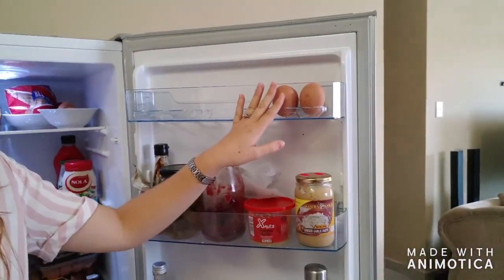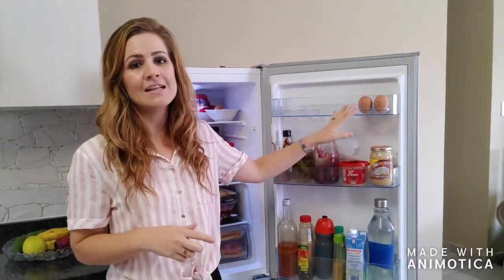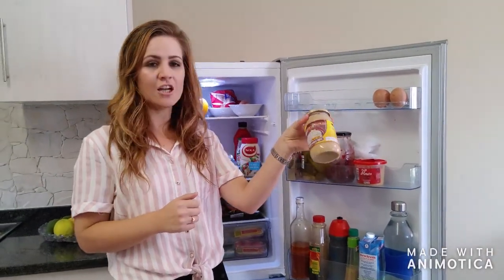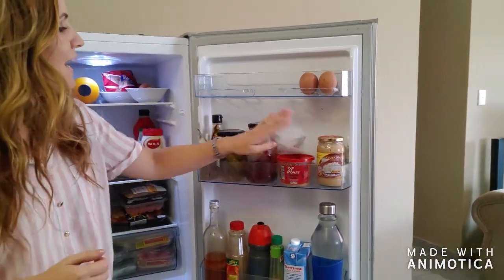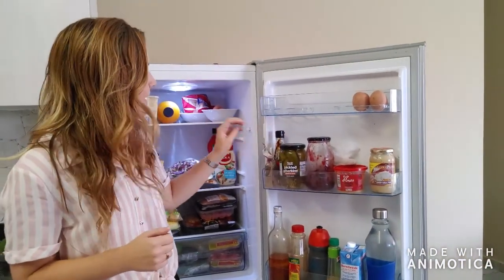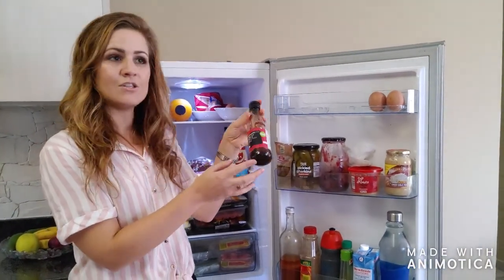I always keep eggs at hand — they're very versatile. I can use them in breakfast, in lunch, or in salad. Then I have a ginger garlic paste, which is ideal for stews. I have some garlic, beetroot, gherkins which I use in my salads, some olives, and then a stir fry sauce which I love.